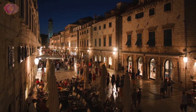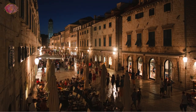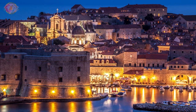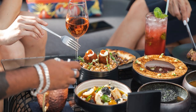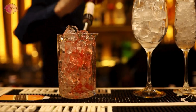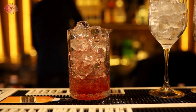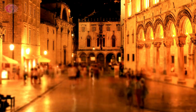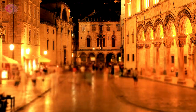Nightlife in Dubrovnik. Dubrovnik offers a variety of nightlife options, from quiet cafes to lively bars and clubs. The city's nightlife is concentrated in the Old Town, where visitors can find places to enjoy live music, dance, or have a relaxing drink. The atmosphere is friendly and welcoming, with a mix of locals and tourists.